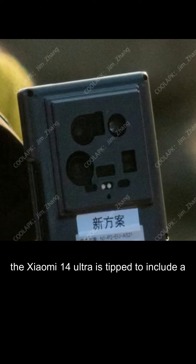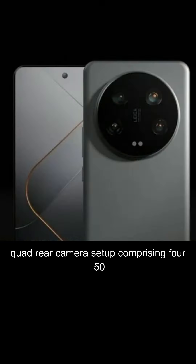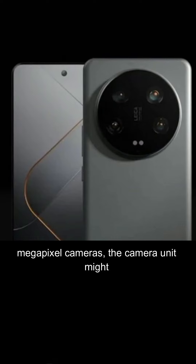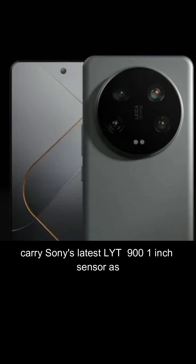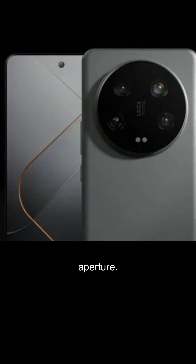The Xiaomi 14 Ultra is tipped to include a quad rear camera setup comprising 50-megapixel cameras. The camera unit might carry Sony's latest LYT-900 sensor as the primary camera with an f/0.63 aperture.